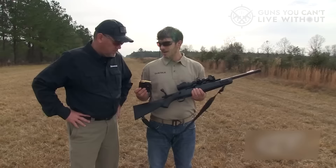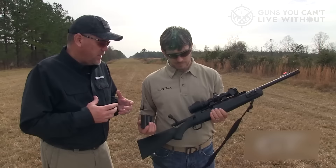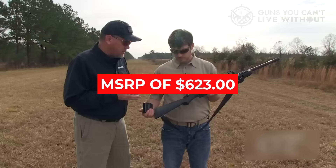Over the years, I've tested various .308 cartridges in the Scout, including Federal, Black Hills, SIG, and Winchester, using the rifle to study wind drift issues with different bullet shapes and grain weights up to 400 yards on steel targets. Given its robust construction, this rifle's capabilities are truly extensive. Retailing at an MSRP of $623, the Mossberg Scout bolt-action rifle offers great value for the money.